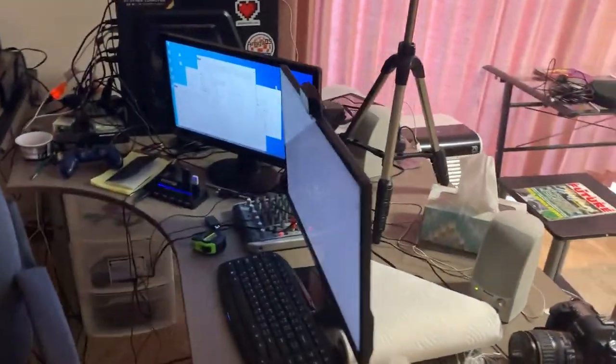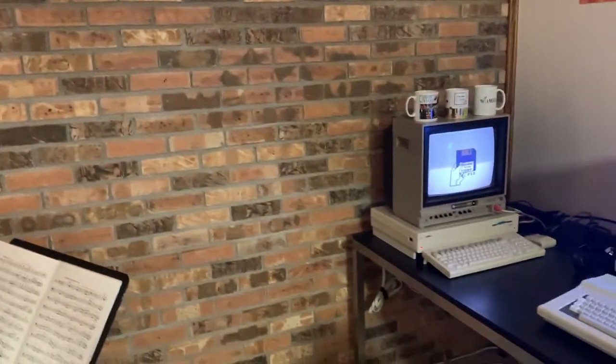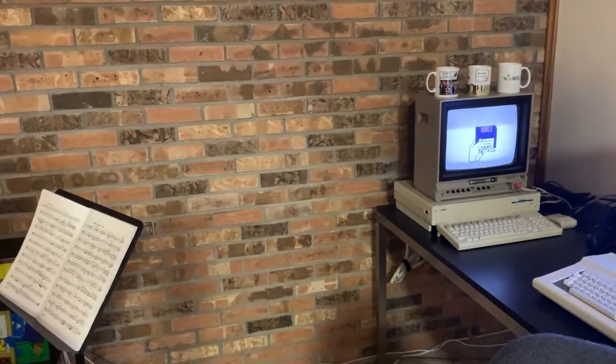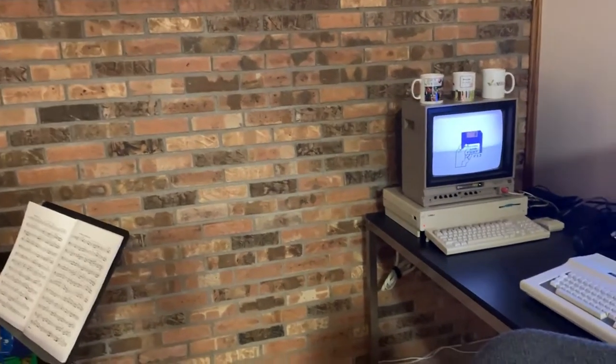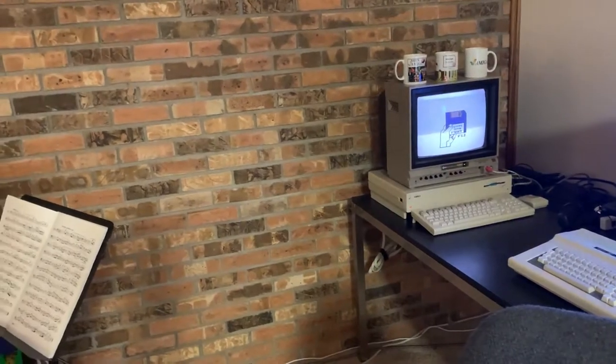This is our filming computer with our AV rig — otherwise known as the Logitech C920 with some lav mics feeding into a Behringer board. Up against this background I've set up my Amiga 1000 facing toward the camera, just to give people a chance to gaze upon its visage as we film Amigos.